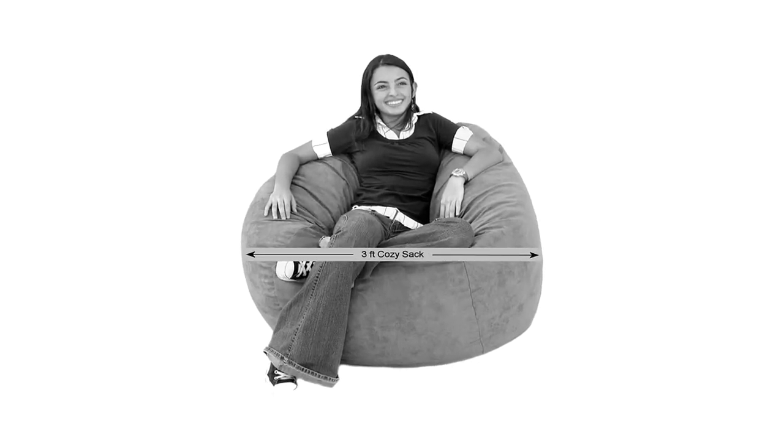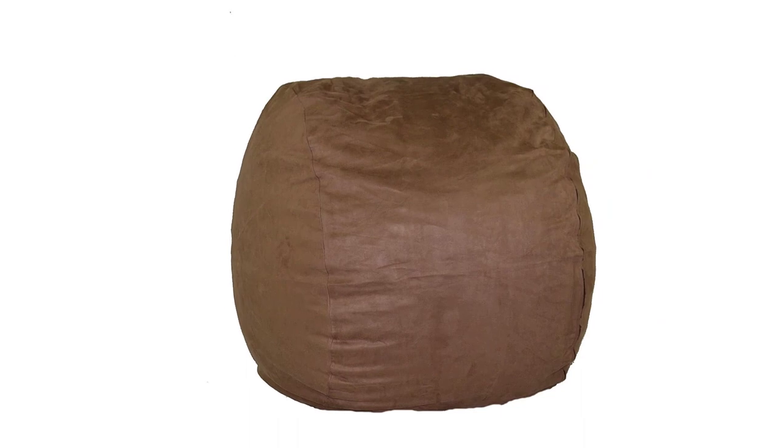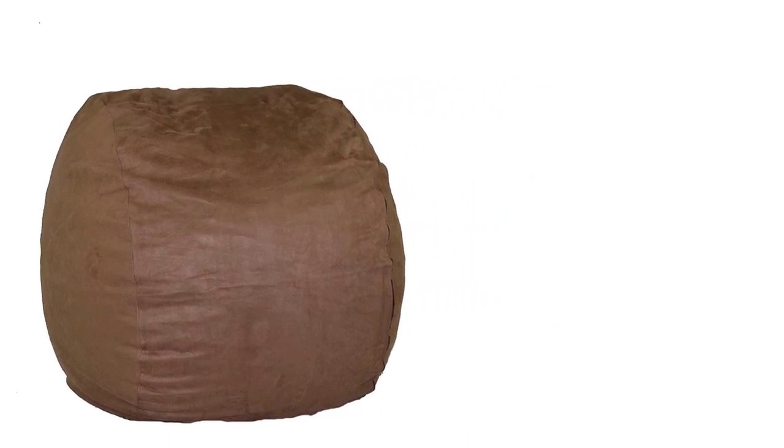Even jumping and diving onto this bean bag chair should not pose too much of a problem. However, you may find that you need to purchase extra 30 PUR-US certified foam to fill this model occasionally.